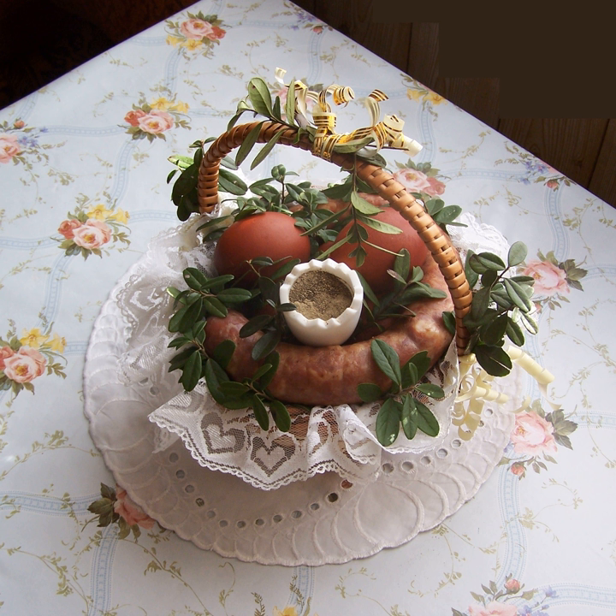Desserts. Budyń — a kind of custard pudding made with starch instead of egg yolk, usually comes in many different flavors such as vanilla, chocolate, banana or cherry.